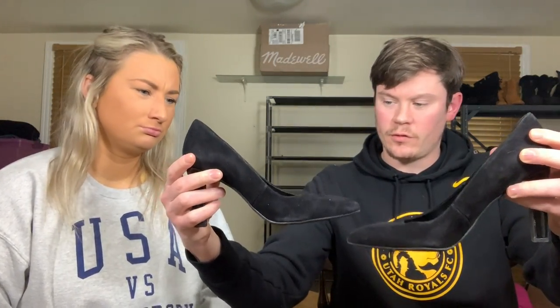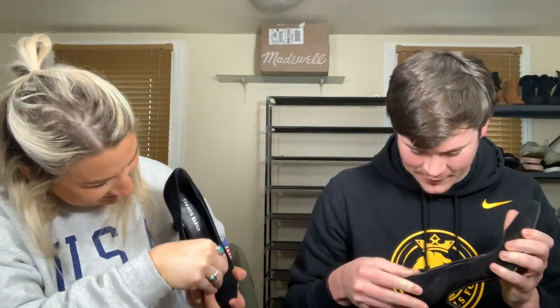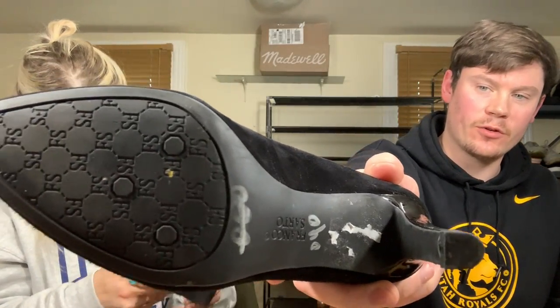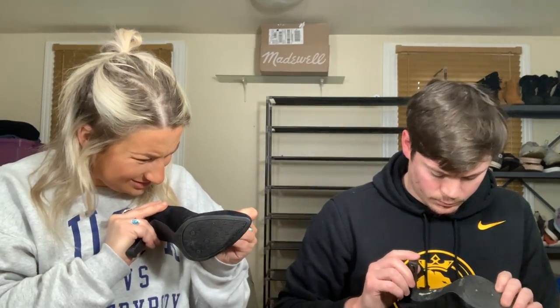We've got a pair of Franco Sarto black heels. I don't know that brand. The size — there was dog hair in the box in the shape of a seven, but it's actually under the tongue: US six and a half. The bottoms look really nice. They're in very good shape, and it's a classic black high heel. Franco Sarto is okay — just okay. We shall see.